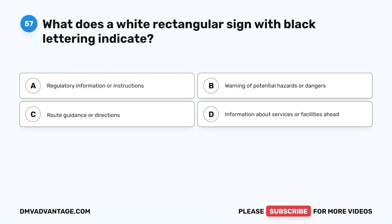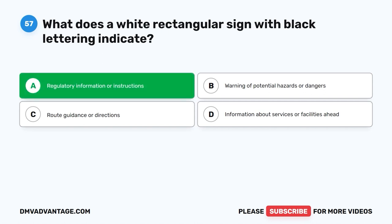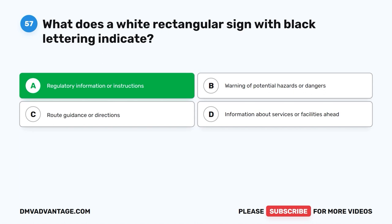Question 57. What does a white rectangular sign with black lettering indicate? A. Regulatory information or instructions. B. Warning of potential hazards or dangers. C. Route guidance or directions. D. Information about services or facilities ahead. The correct answer is A. A white rectangular sign with black lettering typically indicates regulatory information or instructions. These signs provide specific rules, regulations, or instructions that drivers must follow. They often convey information about speed limits, parking restrictions, lane usage, or other regulatory matters.